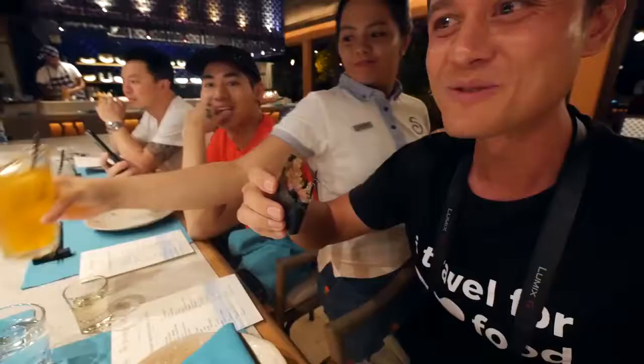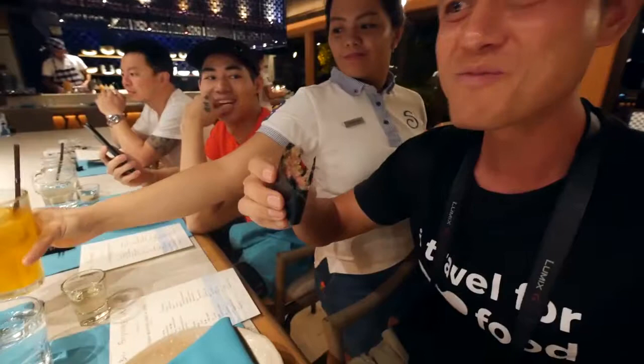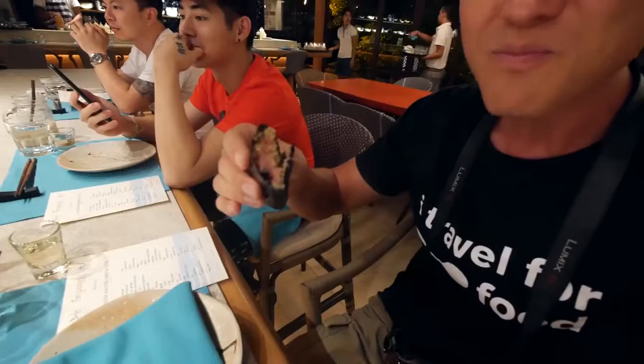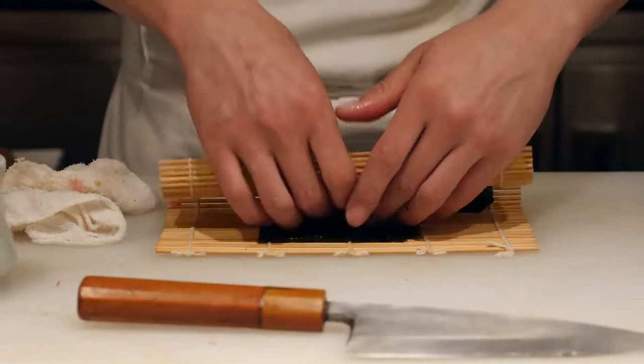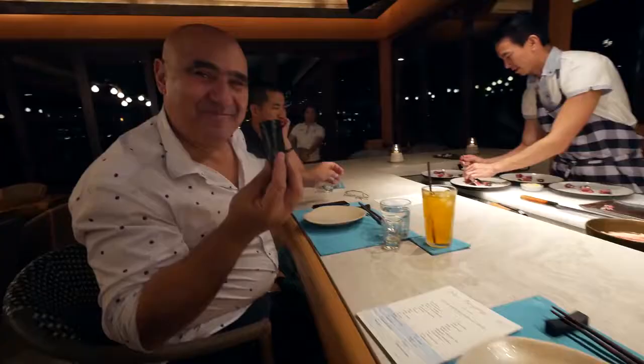Oh wow. That's just melting tuna in your mouth with a little bit of rice, and extraordinarily fresh seaweed that is just this crisp but really fragrant. This is the most amazing, and we're starting with it — just imagine.